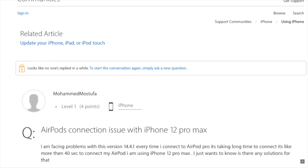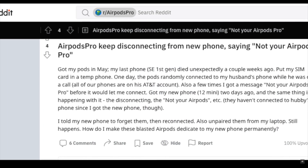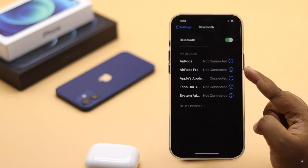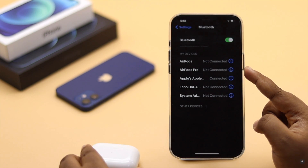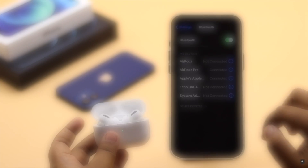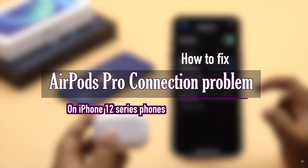Many people on the internet complain that they are not able to connect their AirPods Pro with iPhone 12 series phones, and even if it is connected, it's not working. This can happen due to issues with both AirPods and iPhone. In this video we will show you some easy ways you can follow to fix this problem.